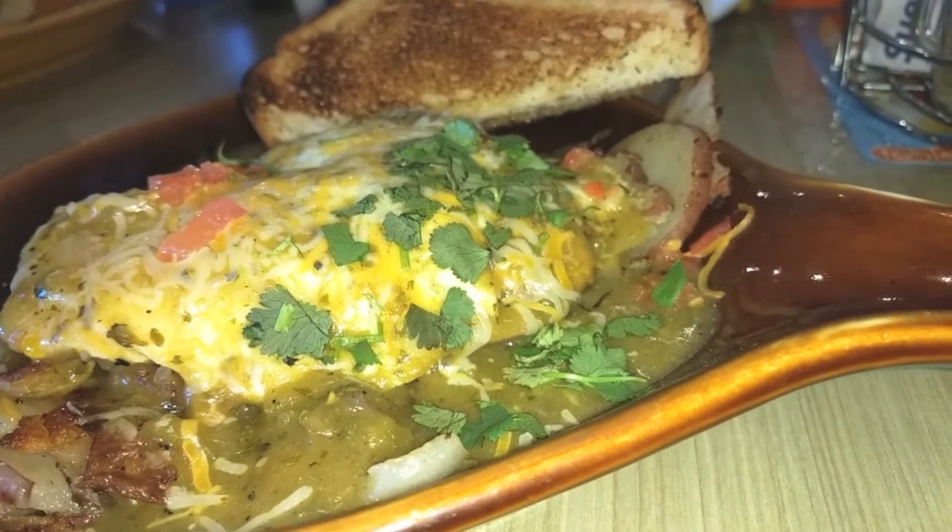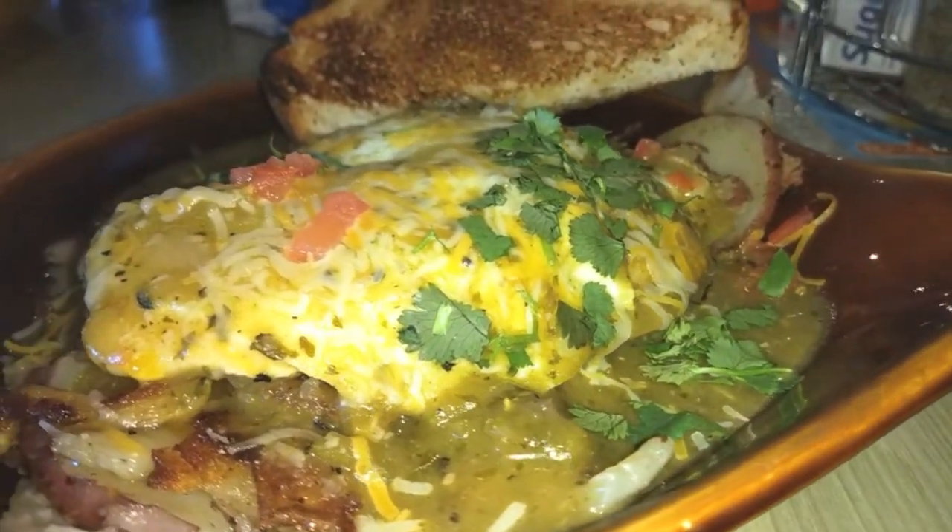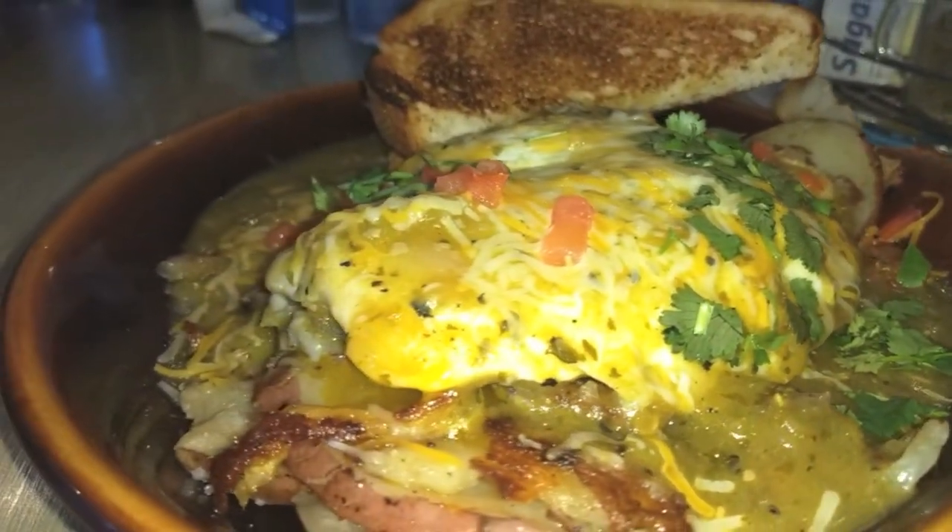After hearing that wonderful description and seeing this dish up close, I can't wait to sink my fork into this one.